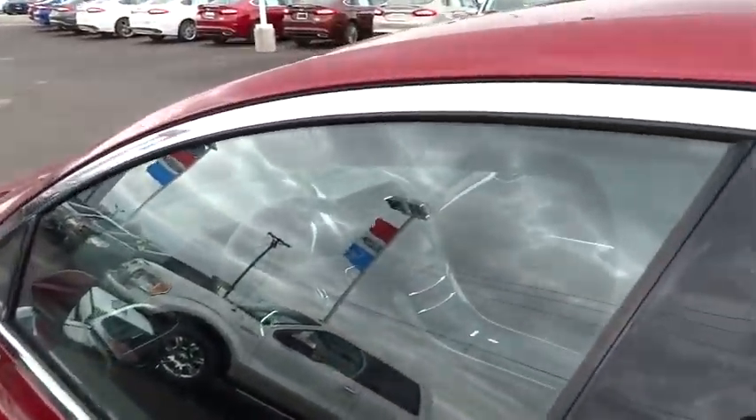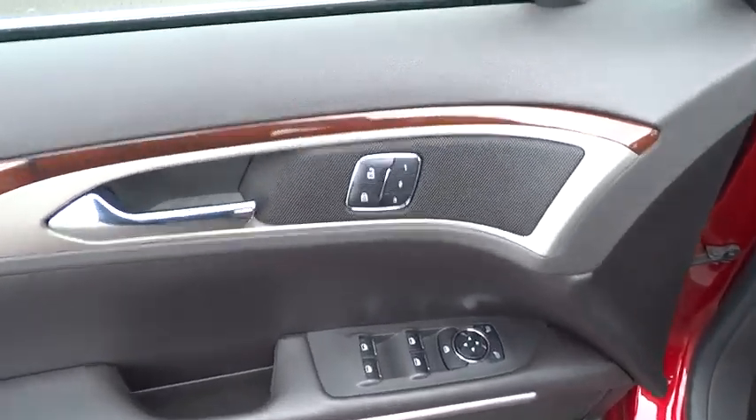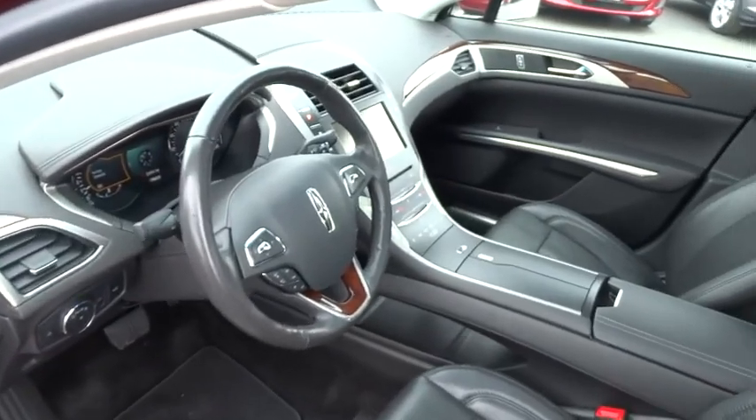PPO, automatic stability control, six-way power adjustable front driver seat, AM FM stereo radio, center armrest, security system, child safety locks, backup camera.